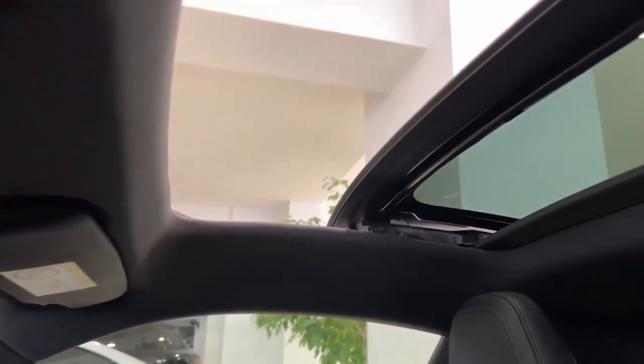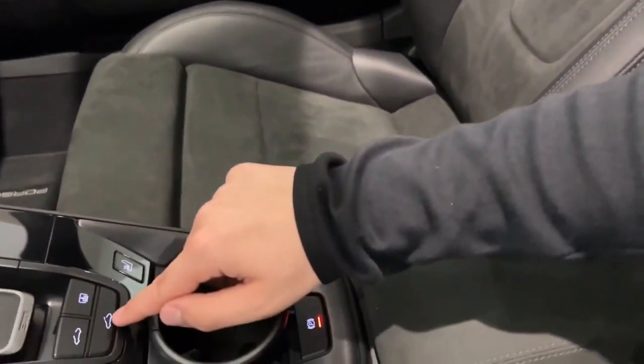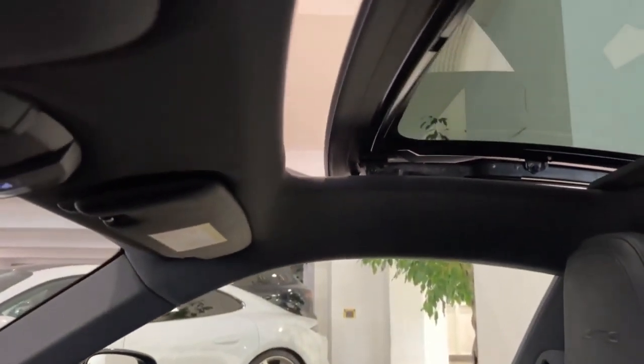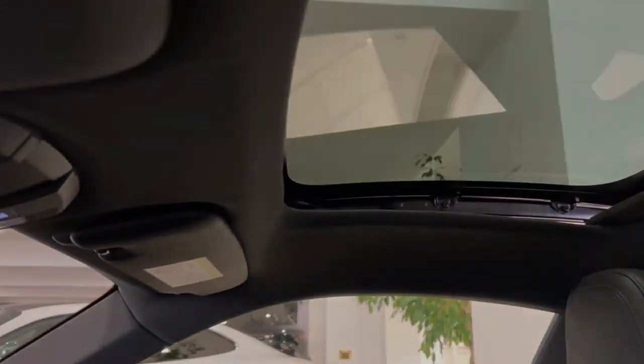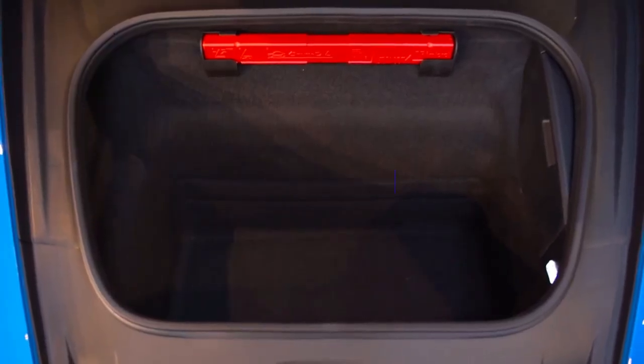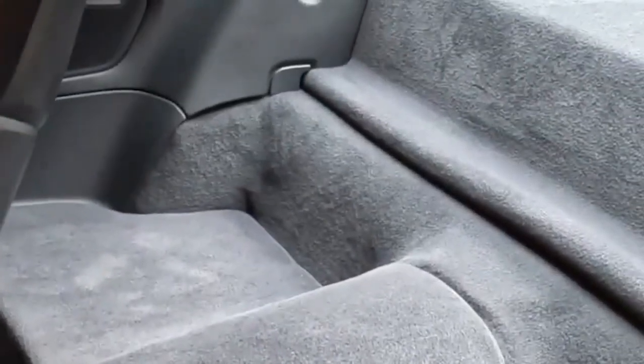This car comes with the optional panoramic roof that lets you enjoy a beautiful sky view while traveling. Beyond the 125 liters of space up front, the Carrera S offers a rear seat delete option, giving you an extra nine cubic feet of storage right behind the seats — meaning you've got ample room for a weekend getaway. And if you prefer having rear seats, you can always put them back in.